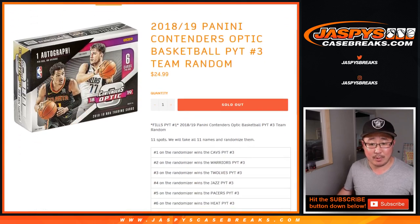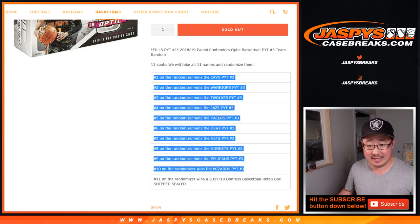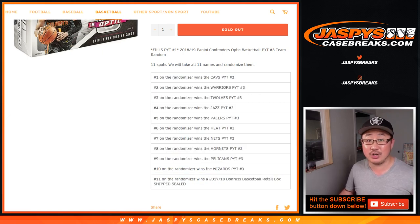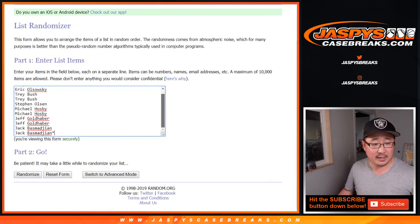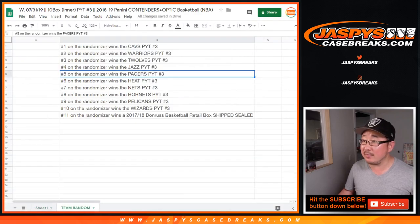We also have a team random for those blank teams. 11 spots — top 10 spots will get a team in this break for break 3. The 11th spot on the randomizer will get a 2017-18 Donruss Basketball retail box shipped sealed. We have a team random tab.